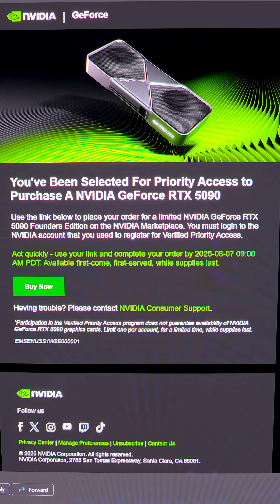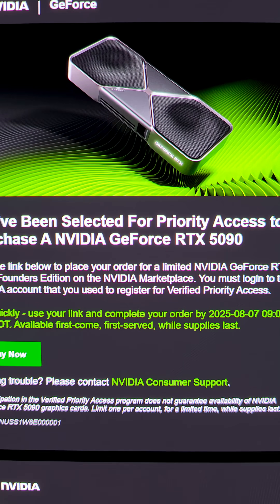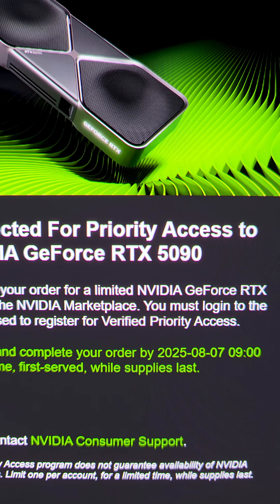I never thought this day would come. You've been selected for priority access for purchase of an NVIDIA GeForce RTX 5090.